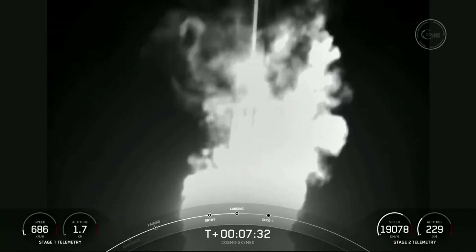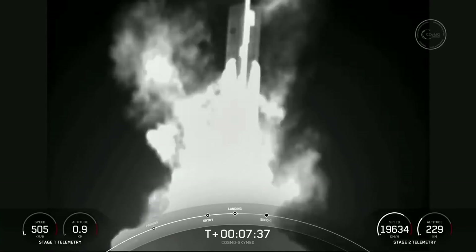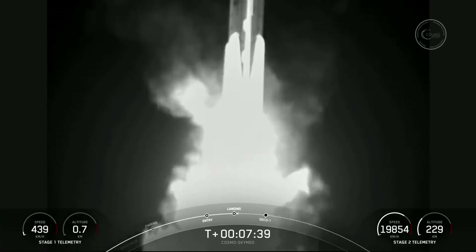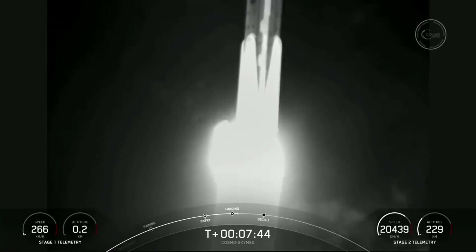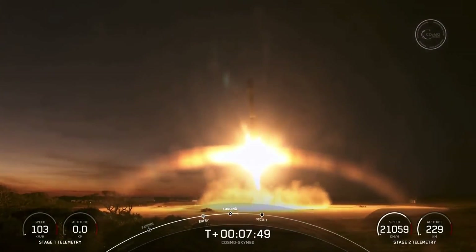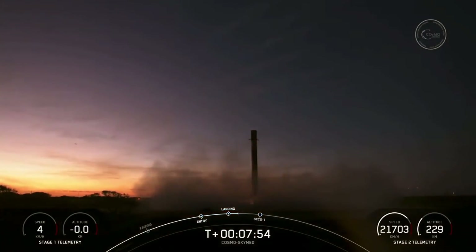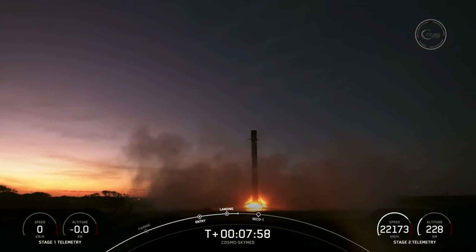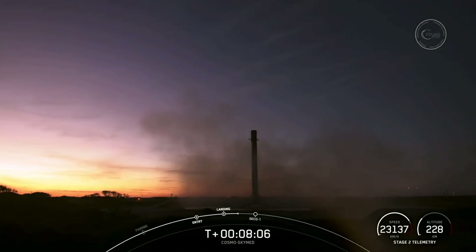See if we can touch down on Landing Zone 1 today. Stage one landing. What an incredible sight to see — we have touched down Falcon 9 at Landing Zone 1!